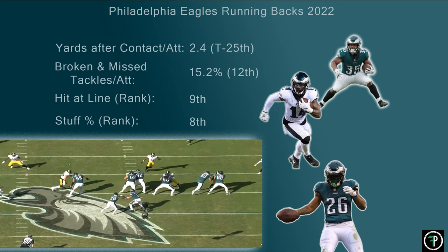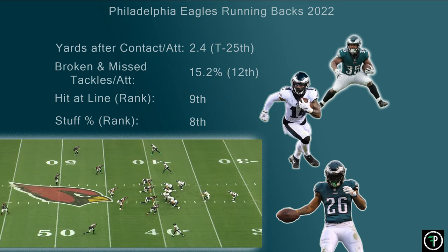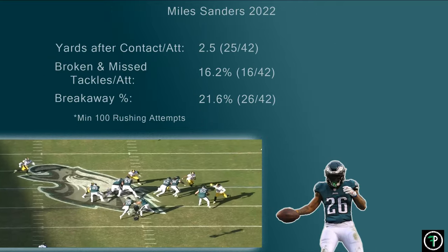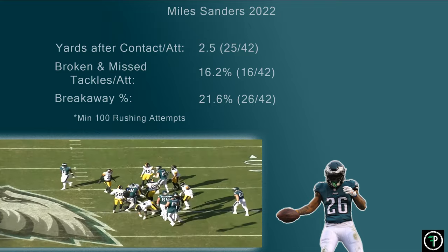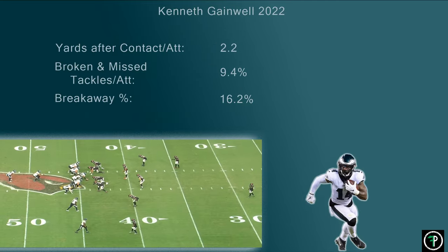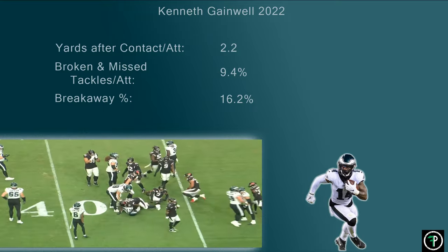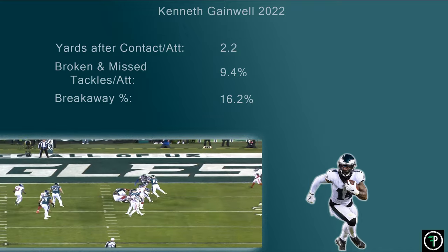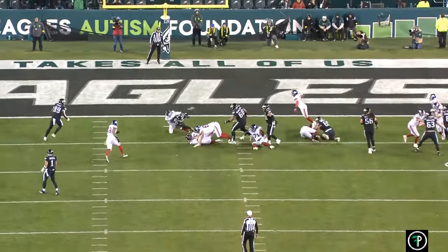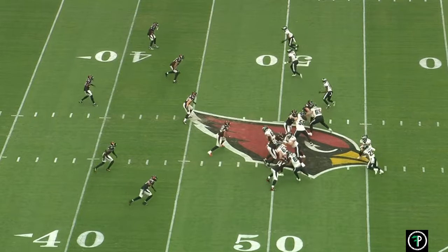However, the Eagles running backs averaged only 2.4 yards after contact, tied for 25th. Even though Miles Sanders rushed for over 1,200 yards last year, you can argue he could have had more — he averaged 2.5 yards after contact, 25th out of 42 running backs over 100 attempts, and was only 26th in breakaway run percent despite being 16th in broken and missed tackles forced per attempt. Kenneth Gainwell, carrying the ball only 53 times, had considerably worse metrics. Too often the running backs would take what was blocked but not get much more once they had to make a man miss or run through contact, with little forward movement from piles and few yards gained once defenders got their hands on Eagles running backs.